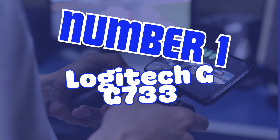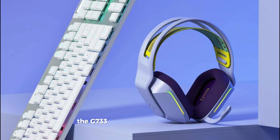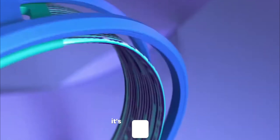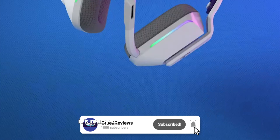Number 1, Logitech G733. Last but not least, the G733 isn't just about great sound, it's about making a statement. With customizable RGB lighting, you can match your headset to your gaming rig and mood. It's light, wireless, and with 29 hours of battery life, it's ready to game whenever you are.